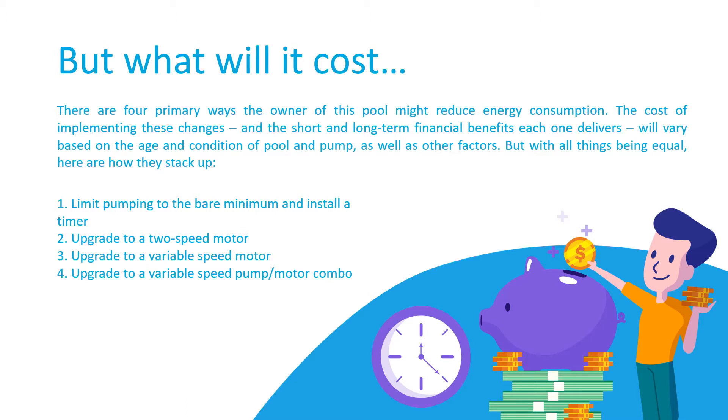Let's review each of the options. Number one is to replace the failed single speed motor with a new single speed motor. NEDEC always recommends adding a timer so you turn the water over two times daily, which is the industry's recommended standard. Number two is upgrading to a two-speed motor. Options one and two are available now, but if the July 19th 2021 DOE rule takes effect on time, options one and two will not be available from that point forward. Option three is to upgrade to a variable speed replacement motor such as the Neptune. Option four is to upgrade to a variable speed pump — a standard pump end and a variable speed motor packaged together.